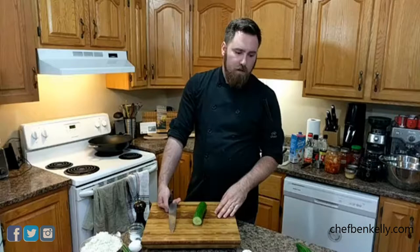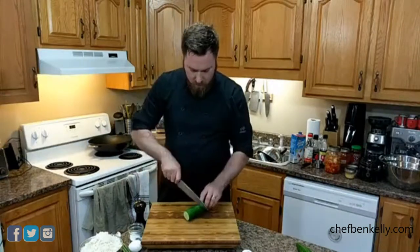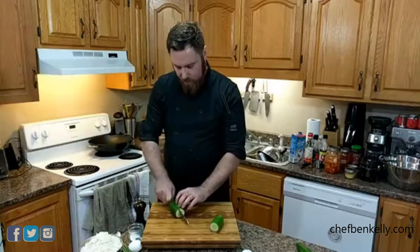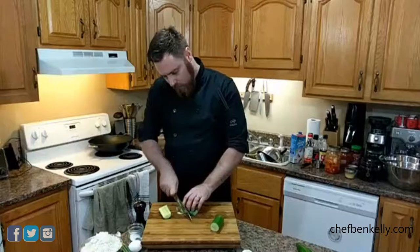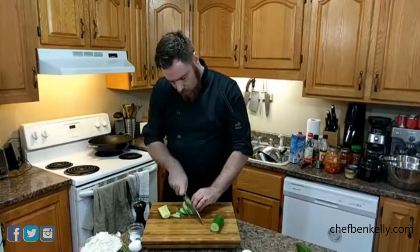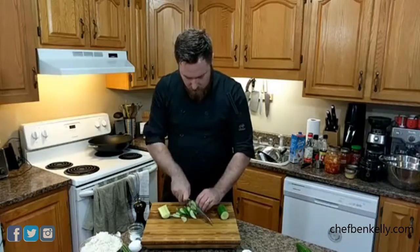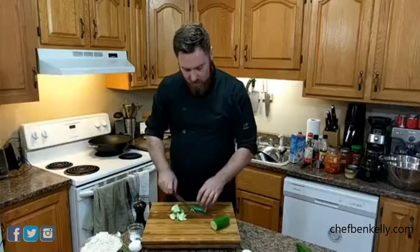I'm going to cut the cucumber in half, then in half again, and then cut it as thin as I can on an angle. As always, holding the knife between my thumb and index finger with fingers wrapped around and the knife in contact with my hand.